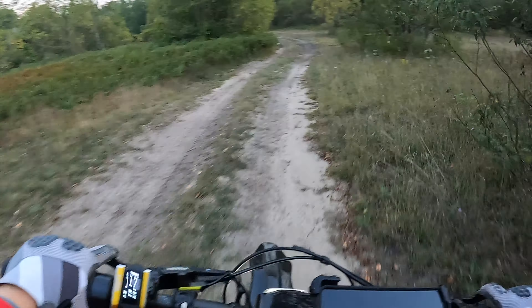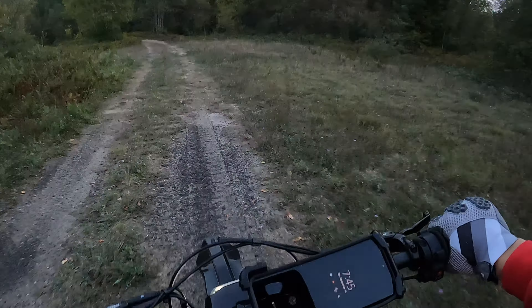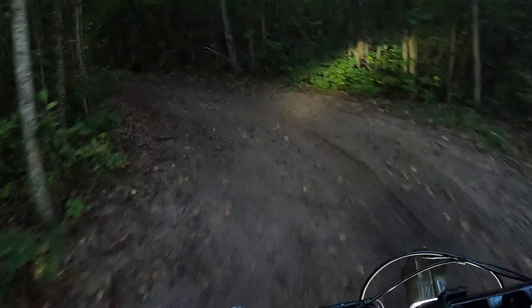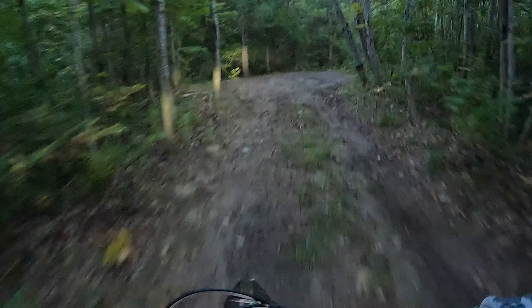Don't give me any crap about e-bikes making it up that sand - no way. You need a real bike to make it up that stuff, something with a freaking motor that's gonna kick it into high gear. Oh man, yeah, exactly what you think it would be.